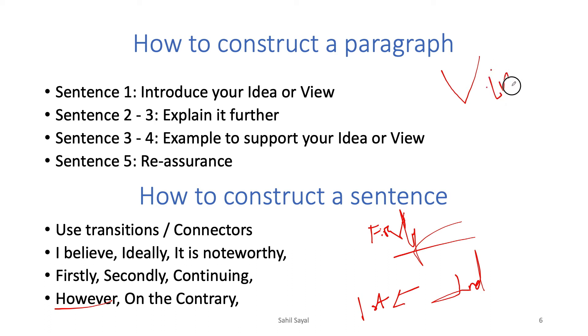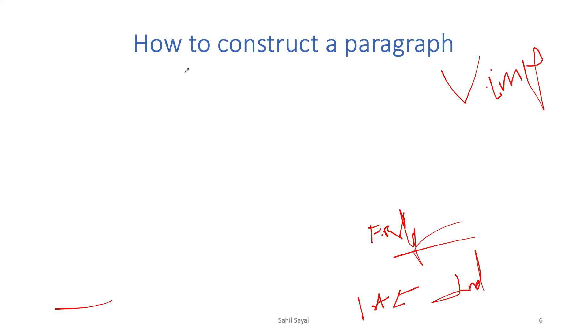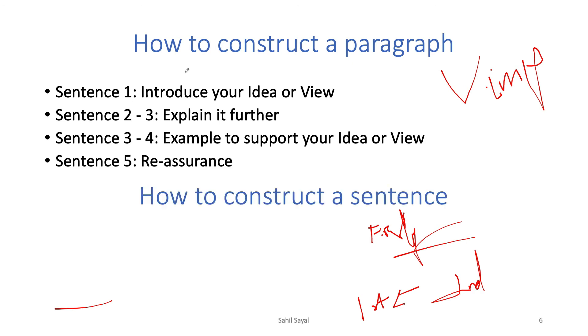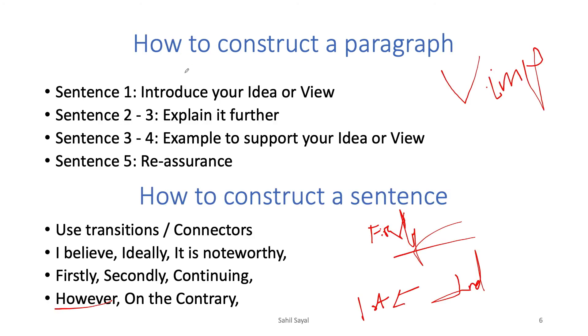If you follow this particular way of structuring your paragraphs — with the essay format and the sentence construction method — I am sure you will score a lot better than your previous attempts. This approach was taught by an IELTS examiner and it worked for me. I hope it works for you as well.